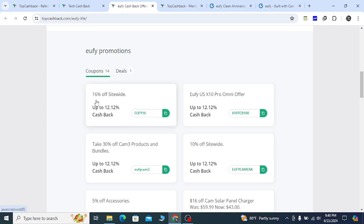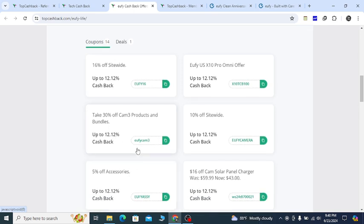Now let me show you some special coupons. If you use this coupon code you will get 16 percent off — the coupon is EUFY16. Also if you need 30 percent off on Cam 3 products and bundles, you can use the coupon EUFYCAM3 to get 30 percent off. If you need 10 percent off you can use the coupon EUFYCAMERA.